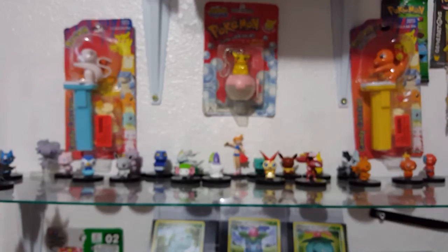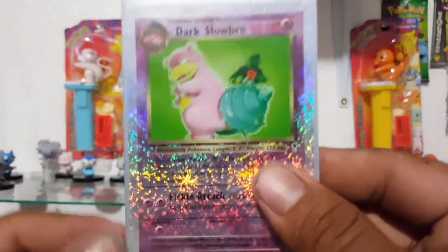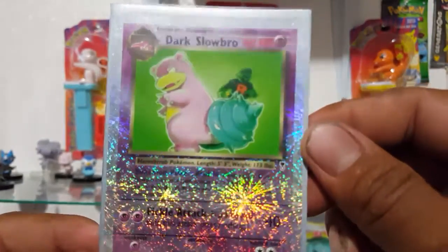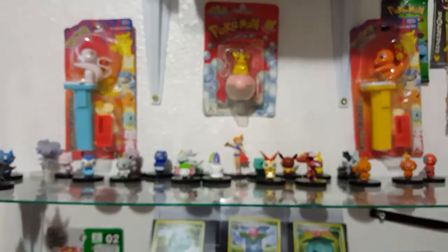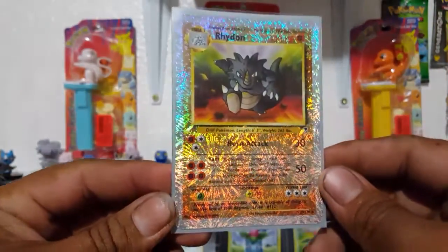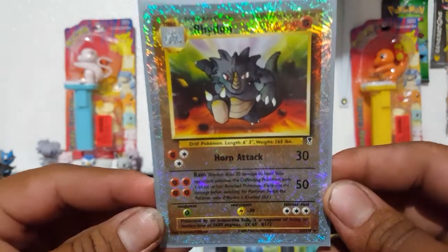Next up, we have more Legendary Collection 2017. We're going to start off with Slowbro — been needing this card for a while. It is in mint condition. I have always loved Slowbro because of that Shellder. Still wish that they would give that Shellder its own line by itself. Next up we have Rhydon — Legendary Collection Reverse Holo. This art was originally in the Jungle Set. Probably one of my top favorite Rhydon cards.